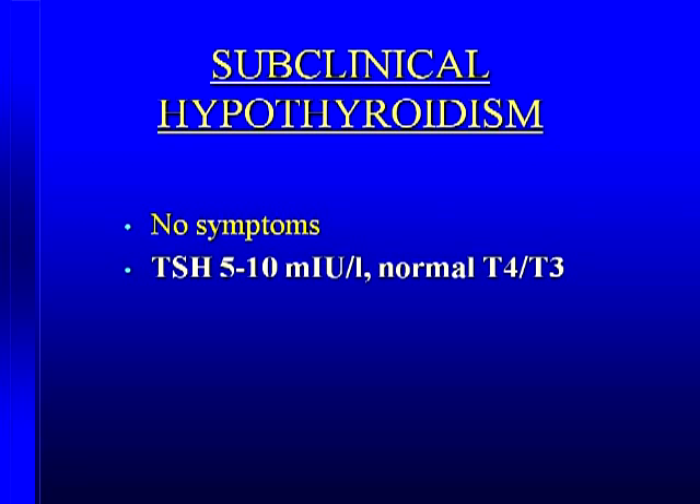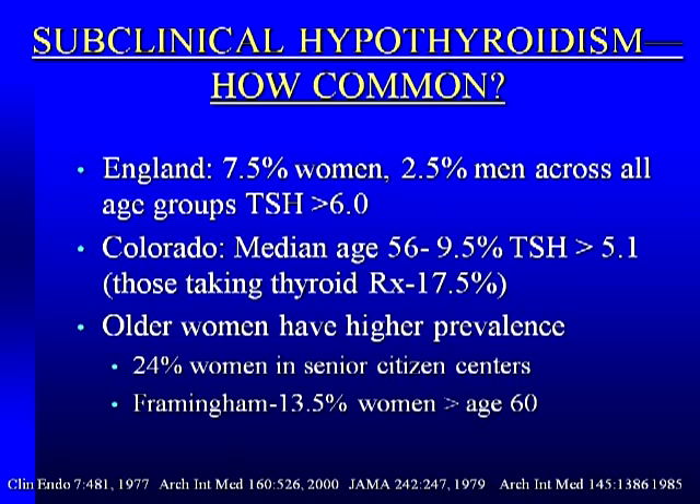Let's start with subclinical hypothyroidism — underactive thyroid. By definition, these folks have no symptoms. They feel well, they look well. You would never know they have a problem. Their TSH is elevated, usually in the 5 to 10 range, with a normal T4 and normal T3. So all you've got is an asymptomatic individual with no physical findings and a slightly elevated TSH.